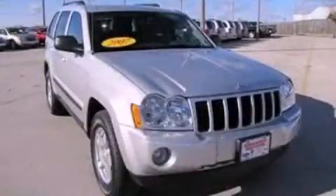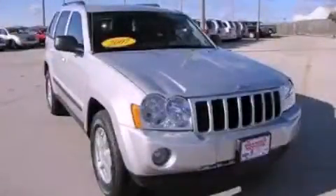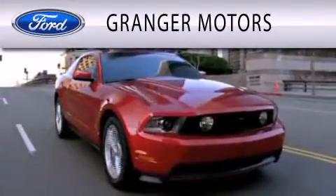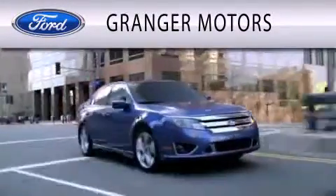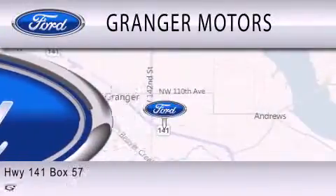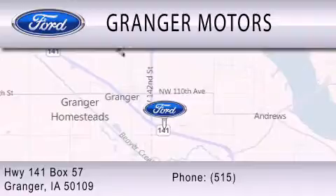Contact us today to arrange your test drive. Grand Cherokee Motors is dedicated to doing everything possible to ensure that the experience you have selecting your vehicle is as pleasant as possible. We are located at Highway 141, Box 57.